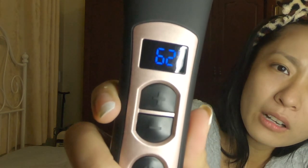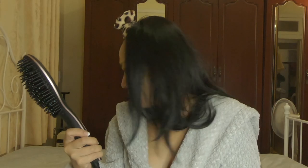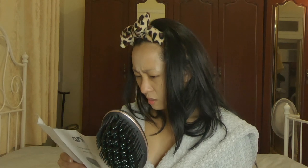I held the power button down for a bit and then it turned on — it has a countdown! The default setting is 180 degrees Celsius. A steady temperature display will be shown when the hairbrush has reached the temperature you have set.